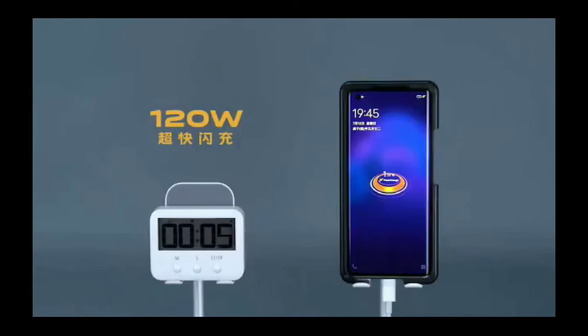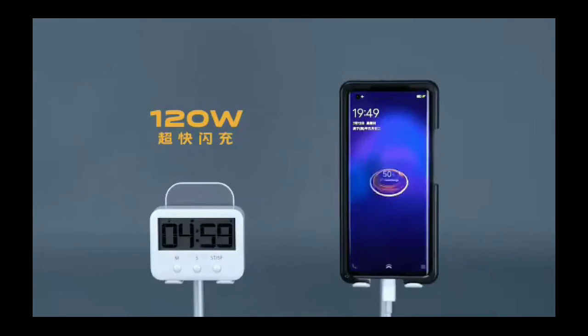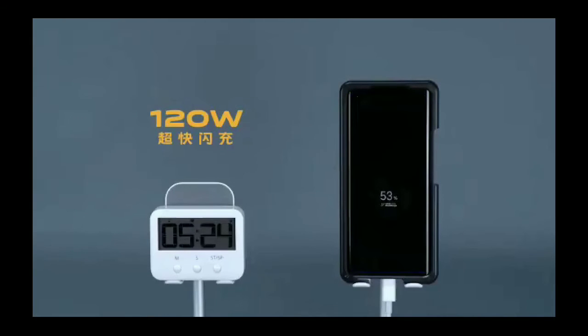Hello guys, welcome back to my channel. Today I am showing you a 120W charger, a 100W charger, and a 25W charger technology comparison.